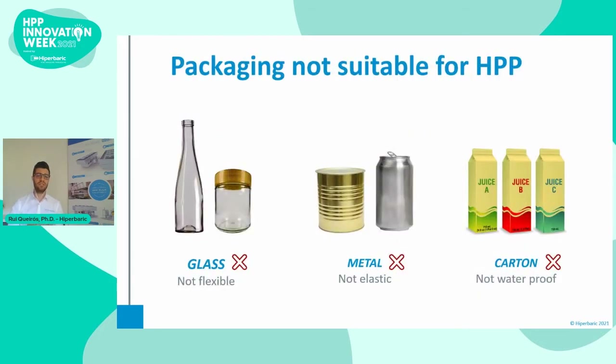In general, packaging for HPP must meet three conditions to withstand pressure and ensure product safety. One, it must be flexible to resist the compression and volume reduction, so it cannot be rigid like glass. Two, it must be elastic, as it needs to recover its shape after decompression, which is usually not the case for metal. Another reason why metallic packaging is not recommended for HPP is that metal may scratch the inside of the high-pressure vessel and cause damage.